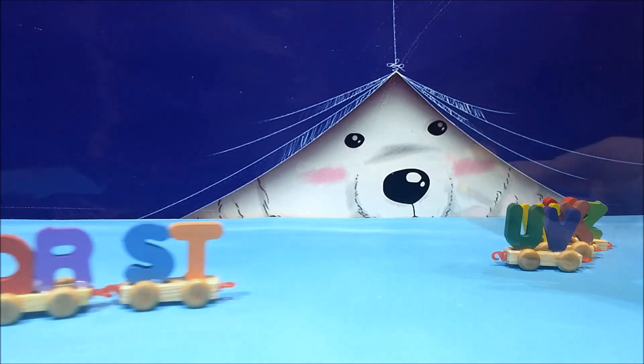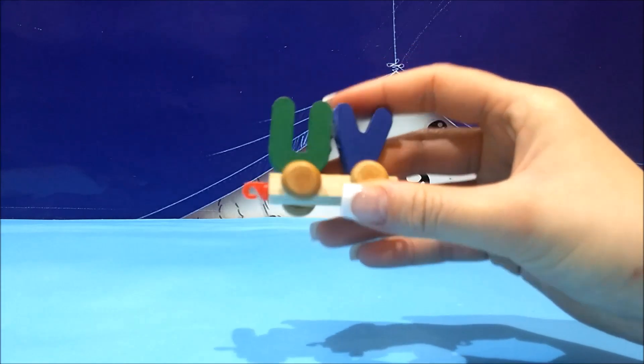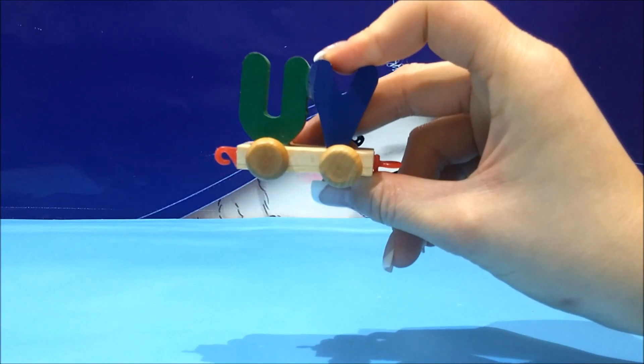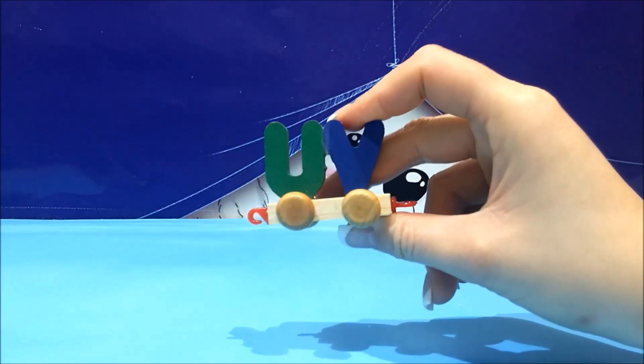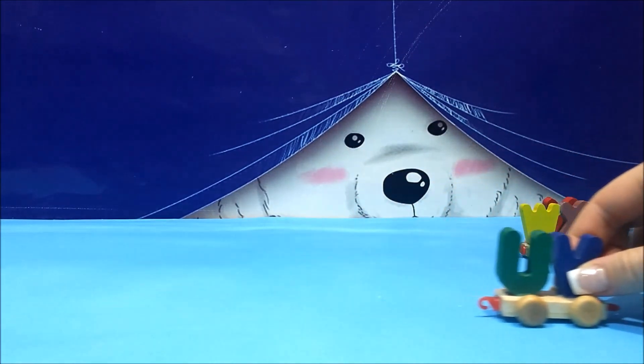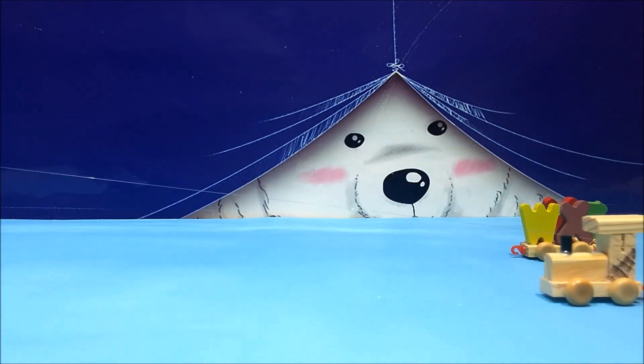We ended at T. Now let's see the next two: U and V. U for us — me and you, us. And V for Valentine's Day in February.